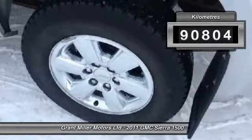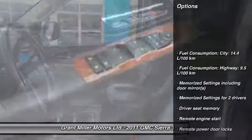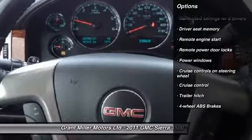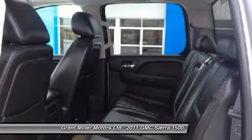This vehicle has less than 100,000 km. Here are some of this vehicle's great options: remote engine start, cruise control, remote power door locks, power windows, memorized settings for two drivers, and a trailer hitch receiver.